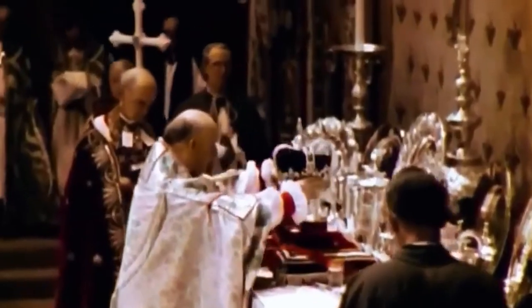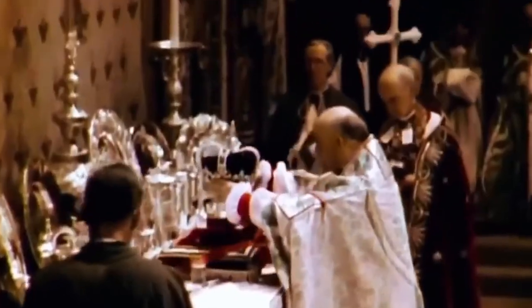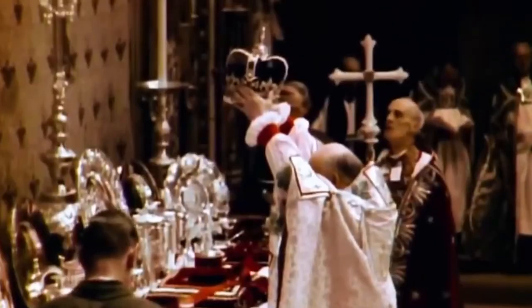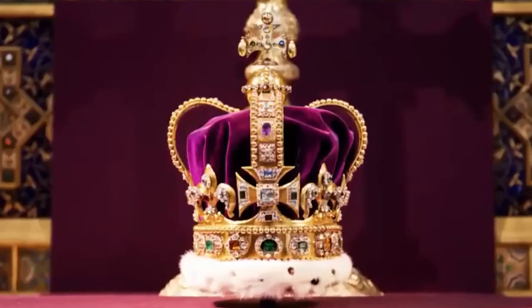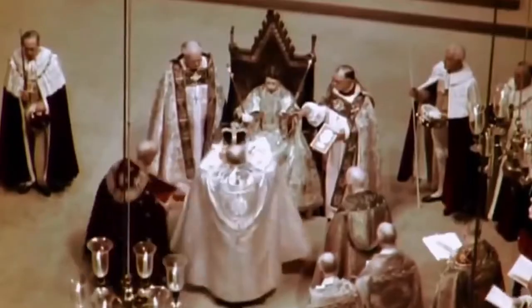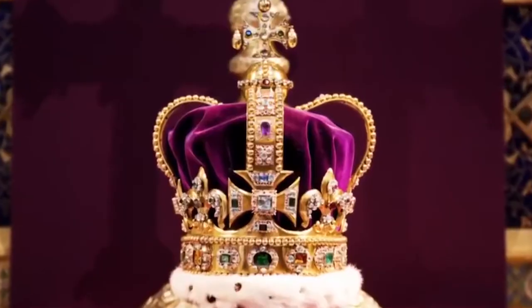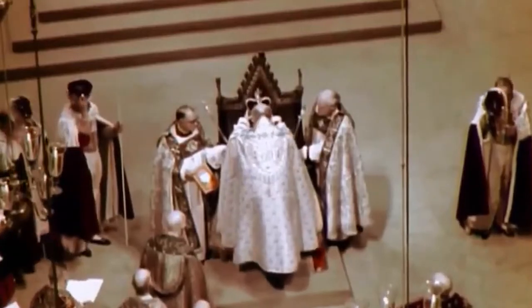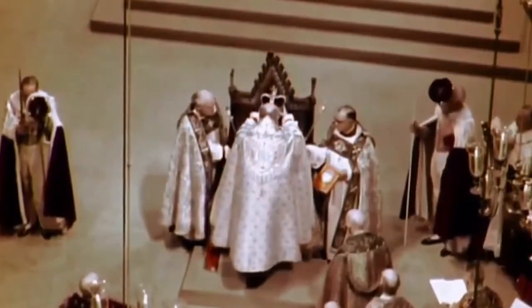St. Edward's Crown was used to crown the Queen in the historic coronation ceremony of 1953. It has arches and is the heaviest, weighing a whopping two kilograms. When two kilograms comes onto your head, it takes a lot of practice. In fact, the Queen practiced very diligently for her coronation, putting books on her head to simulate what it would be like to carry two kilograms of jewels.